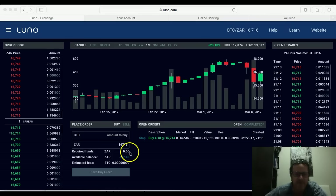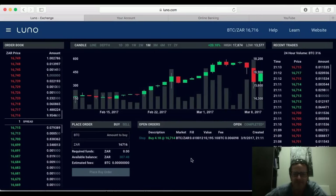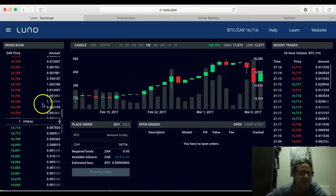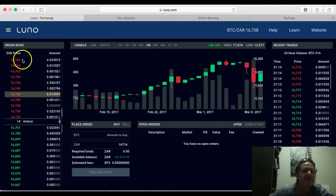The price is still running a bit, so I'm going to have to try and buy at a slightly higher level. I'll click the stop button to cancel that order. It's cancelled it and partially fulfilled some of it — I've now got 59,000 rand left. I want to place at a slightly higher price. I can see someone is selling 10 Bitcoin at around 16,716.